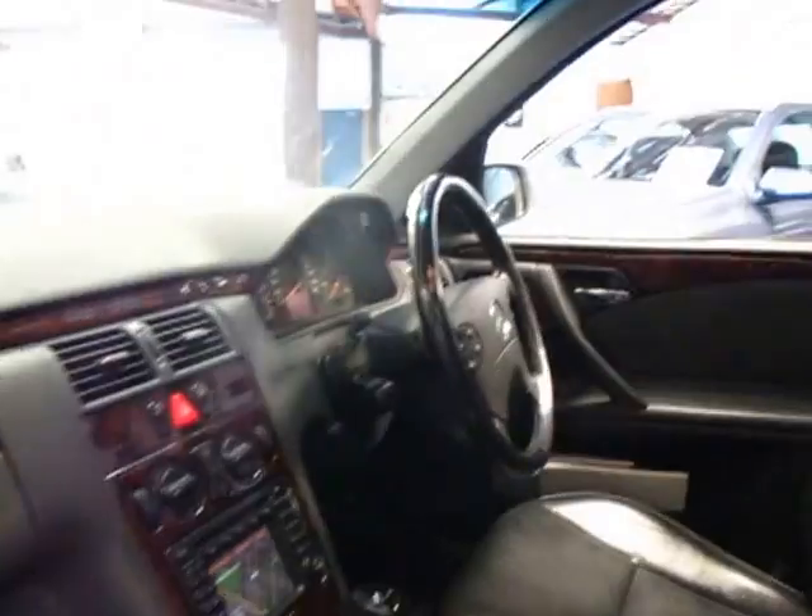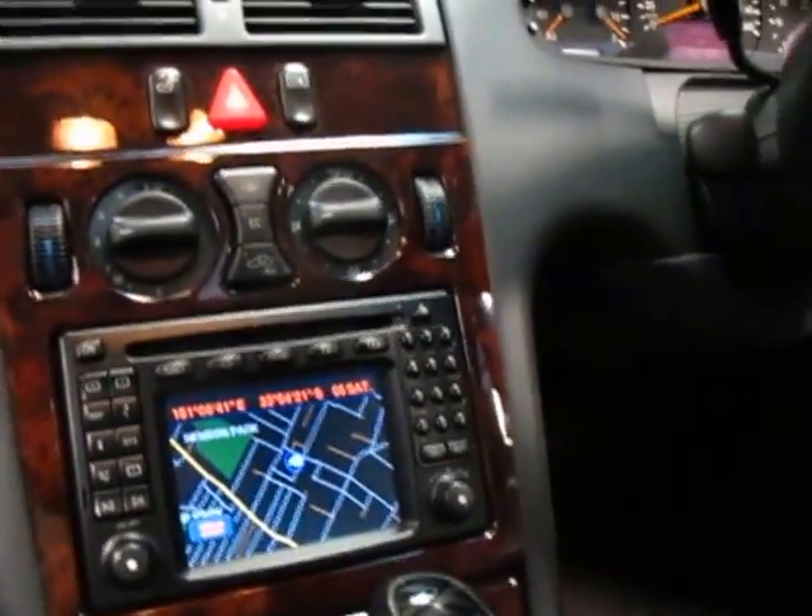This is a genuine one owner from brand new. As you can see on the interior, it's got navigation which is very rare in one of these.